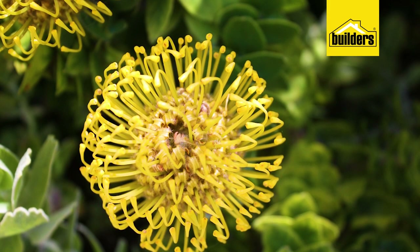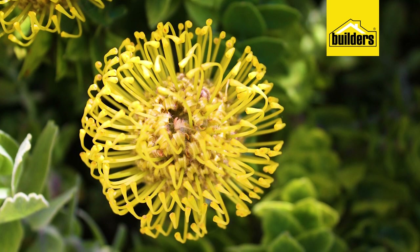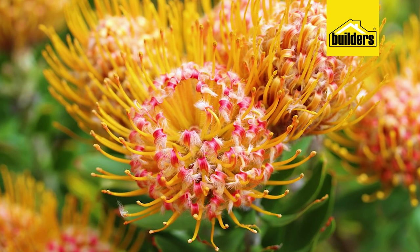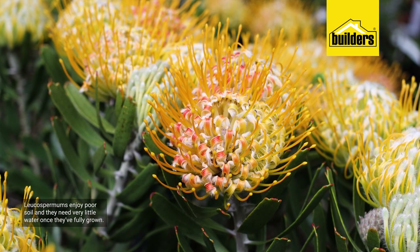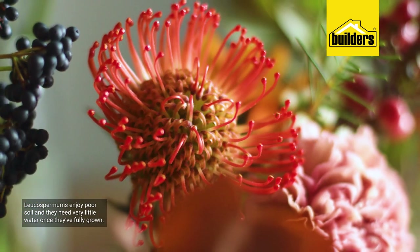If you have wet leaves, a whole lot of things happen. Number one, you're inviting pests and diseases, and number two, if there's a breeze blowing you actually dry the plant out even further. Pincushions are naturally found in the Fynbos region, and like most Fynbos plants in those rugged mountains, they enjoy poor soil and need very little water once fully grown.